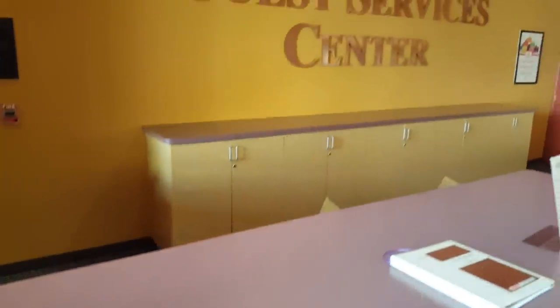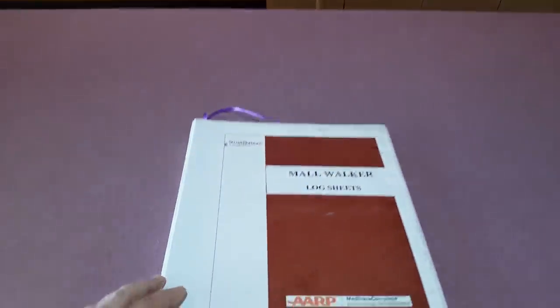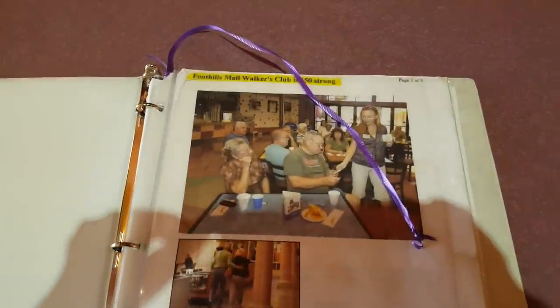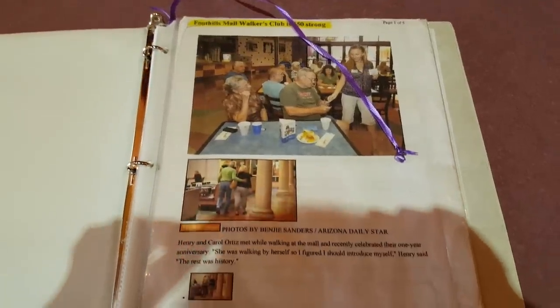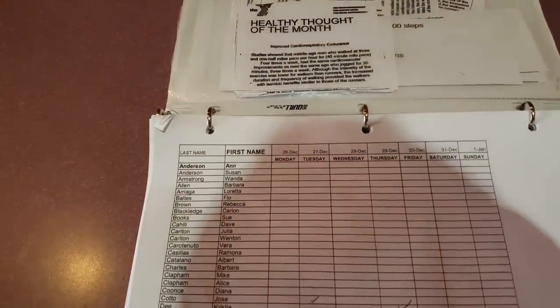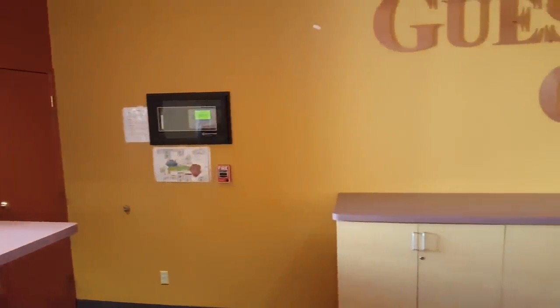You can see here the guest services center is basically abandoned — there's not much going on here anymore. But I did find this mall walker logbook, which was weird — I've never seen anything like this before. There's an old date on the bottom of the page, and slips of paper with motivational stuff on them. I guess mall walkers literally log when they walked. It's hard to tell if this was still being kept up, but other than that, guest services is pretty much abandoned.